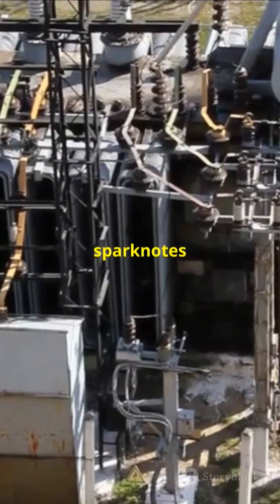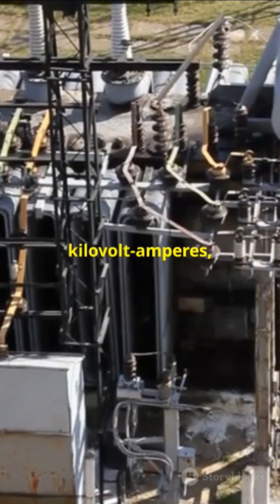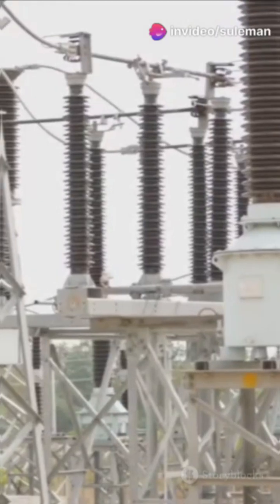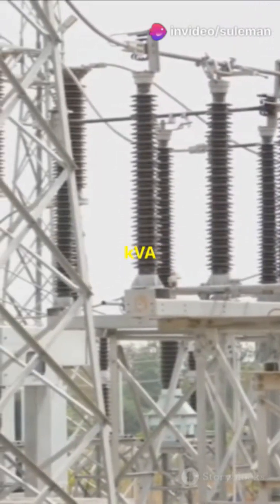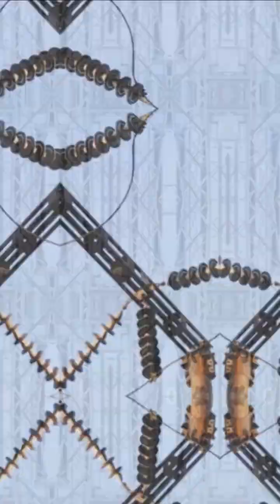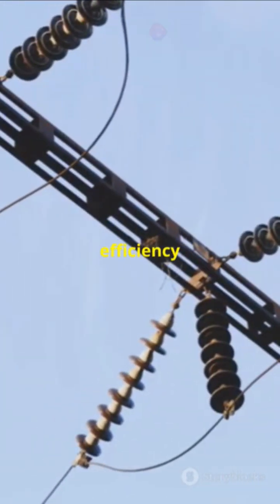Here's the SparkNotes version. Transformers are rated in kVA, or kilovolt amperes, because it measures both the voltage and current without considering the phase angle. In simple terms, kVA tells us the total electrical power capacity. Why not kilowatts? Because kilowatts factor in power factor, which is the efficiency of the load.